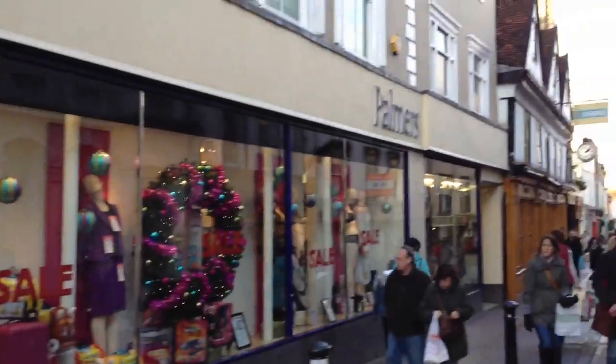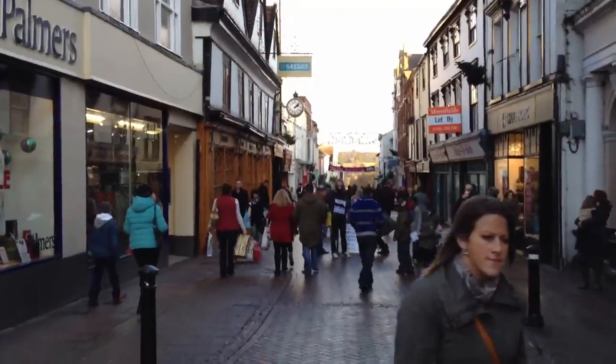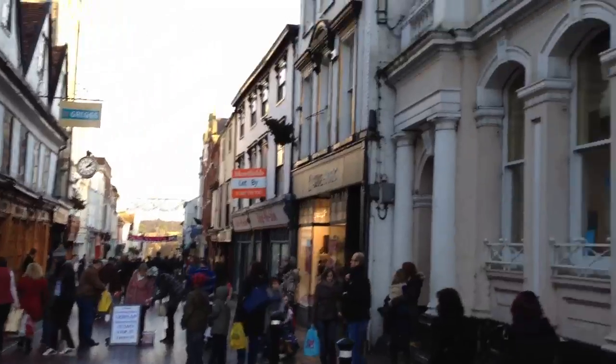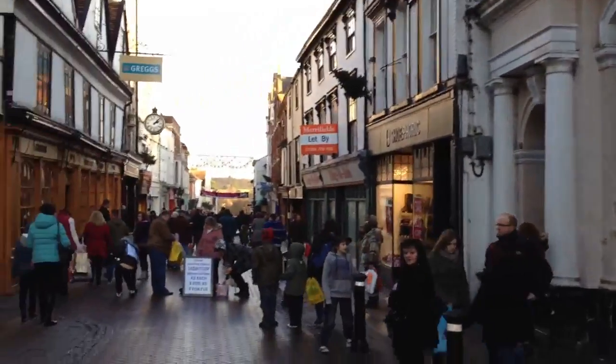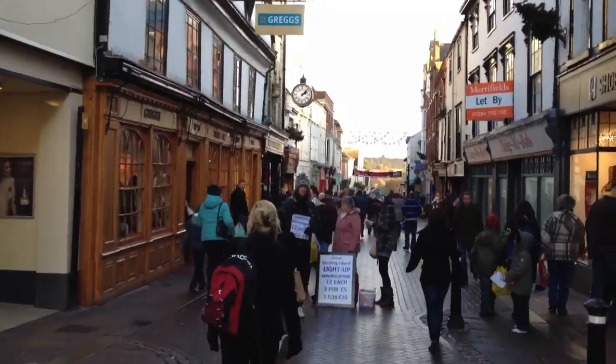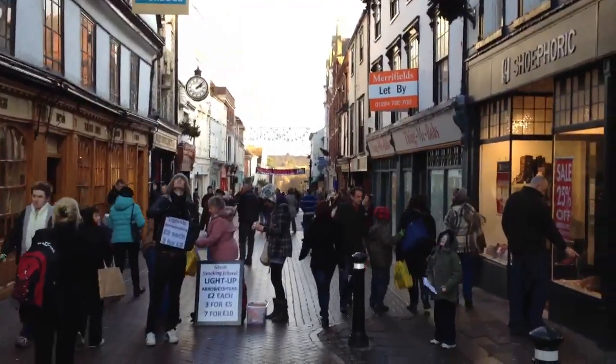And then this street here — I think it might be called Abbey Hill or something, I can't remember — goes down to the Abbey Gardens, which are really beautiful, particularly in the spring. And I think I filmed those on my YouTube channel before.